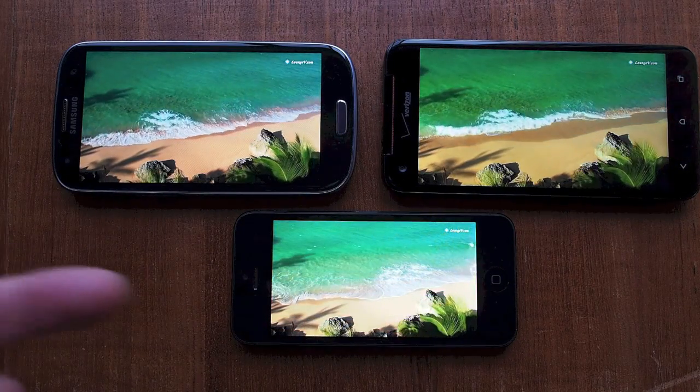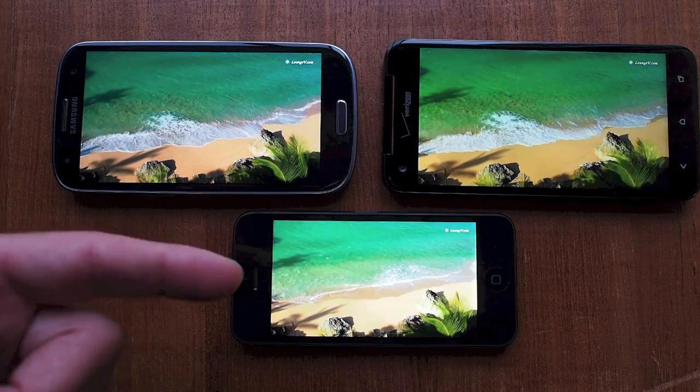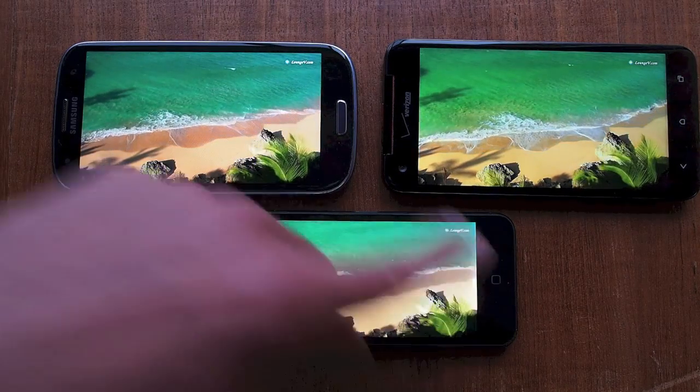The iPhone 5 has nice color accuracy and high resolution as a Retina display, but it's very limited in terms of screen size.